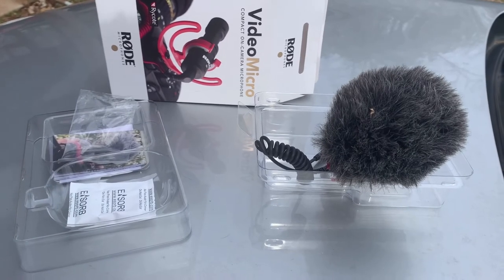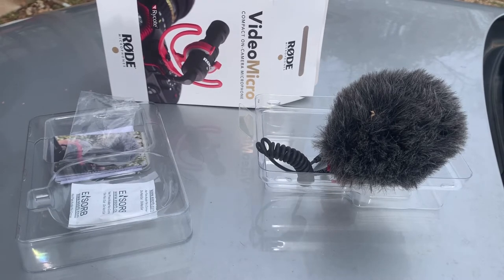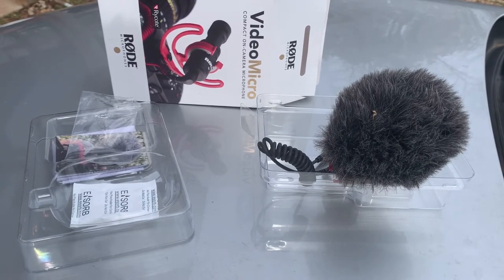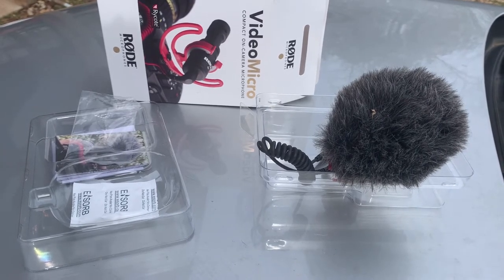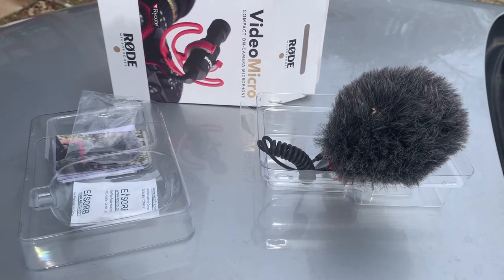I'm going to mount the Rode mic and plug it in while we're talking, so you can hear if there's an immediate change. The Rode Video Micro is unplugged — and now I'm plugging it in. It is now plugged in.